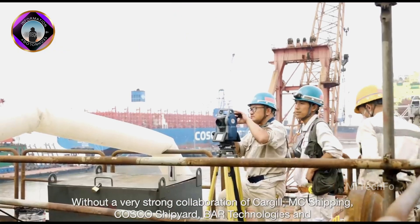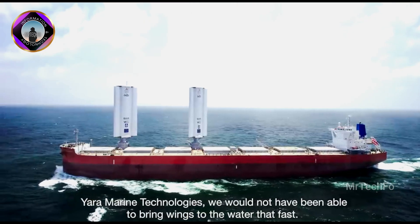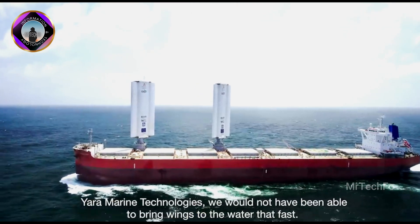Wind Wings is a promising technology that has the potential to make a major contribution to the decarbonisation of the shipping industry.